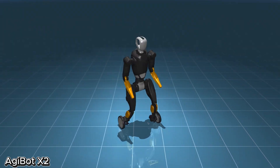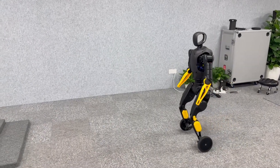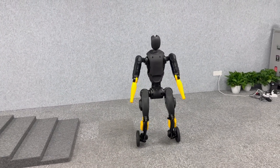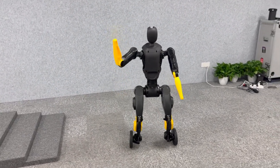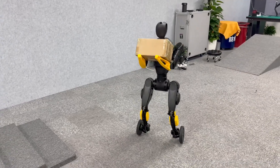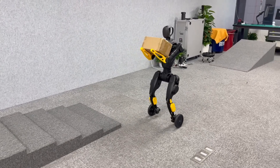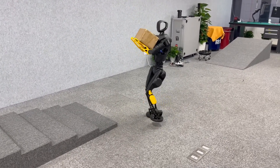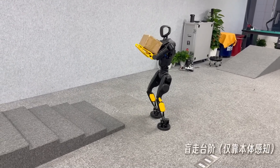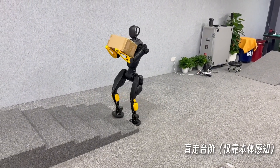Ajibot X2, developed by the Shanghai-based company Ajibot, is an advanced humanoid robot designed for real-world interaction. Standing 1.3 meters tall and weighing 33.8 kilograms, it features 28 degrees of freedom, allowing it to perform a wide range of complex movements including walking, running, dancing, and even riding a bicycle. Powered by the AI-driven Genie Operator 1 system, the Ajibot X2 is equipped with multimodal intelligence that enables it to interpret and respond to human emotions using facial expressions and voice tone analysis.